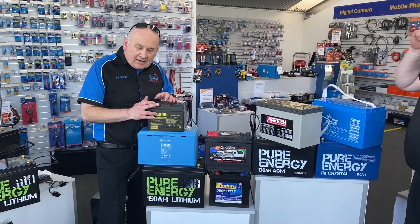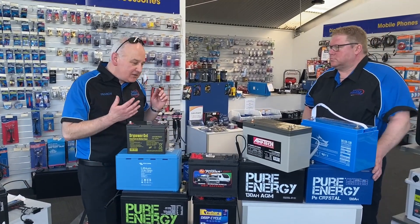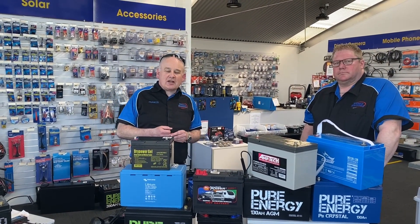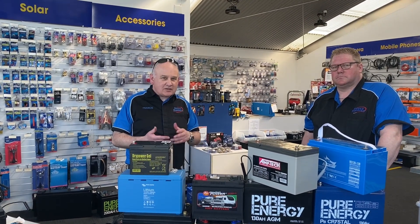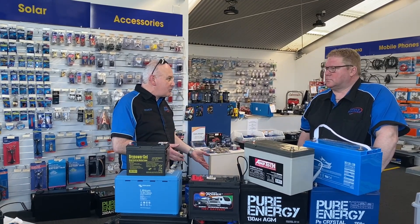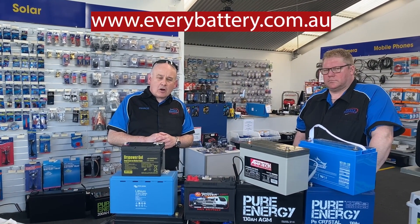So if you have any requirement for deep cycle batteries, if you need your battery tested, if you need accessories for deep cycle batteries, or if you just want the broadest range of deep cycle batteries in Australia, come and talk to us at Every Battery. We have stores in Melbourne, Sydney, Queensland, and Tasmania — where I am now — and we'll soon be in other areas as well. Just give us a call or hop on the website.